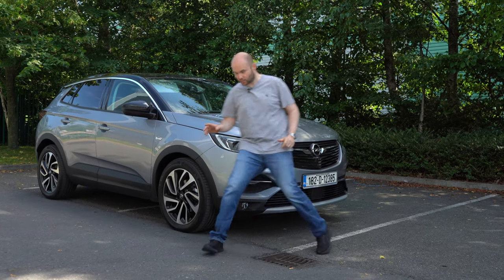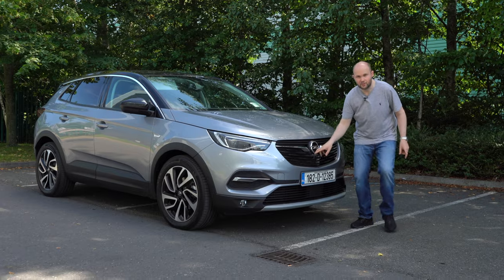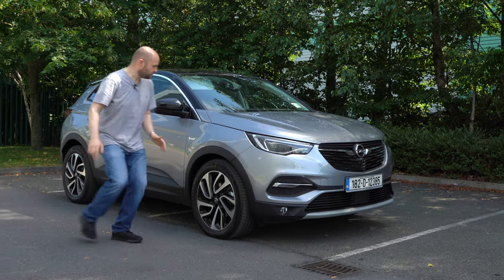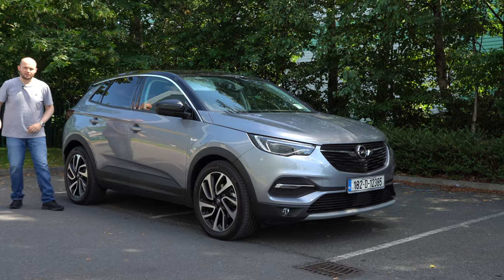Starting at the front — you've got a 360 camera, and the front sensor is here on the badge, which lets you see things around the car. Come around to the side, there's blind spot in your wing mirrors. That'll prevent you from hitting motorcyclists and banging into other cars.